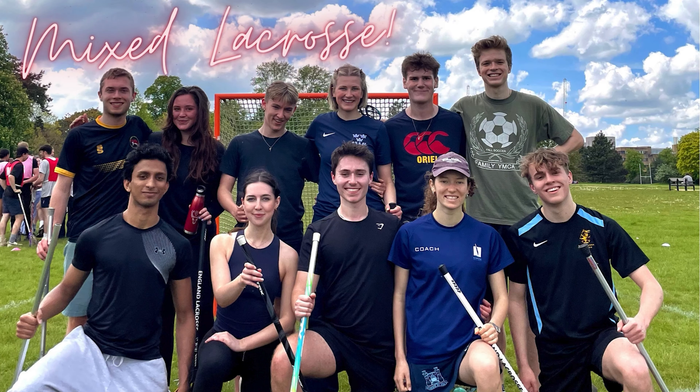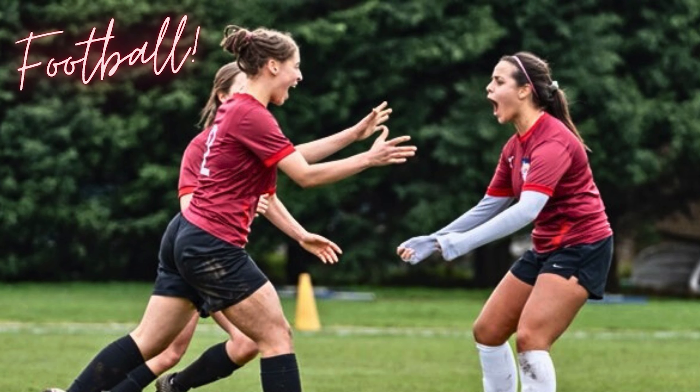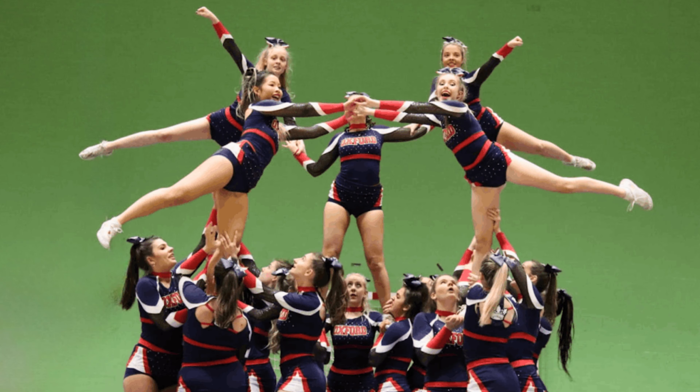It's so nice to have activities on both the college and university level, especially things like music and sport. I myself am the captain of the Level 2 Oxford University cheerleading squad, and there are so many interesting opportunities to get involved with even if you've never thought about it before.